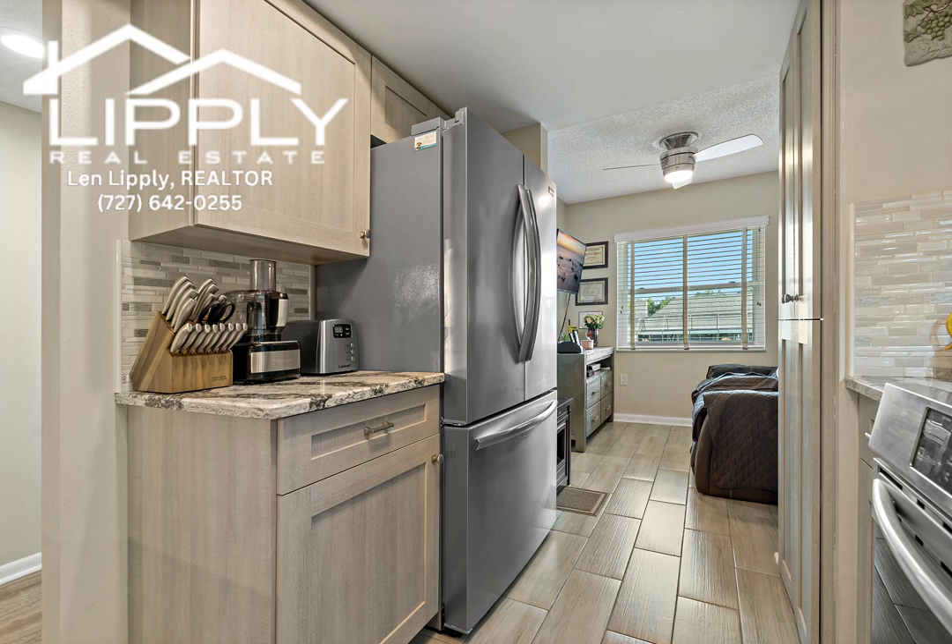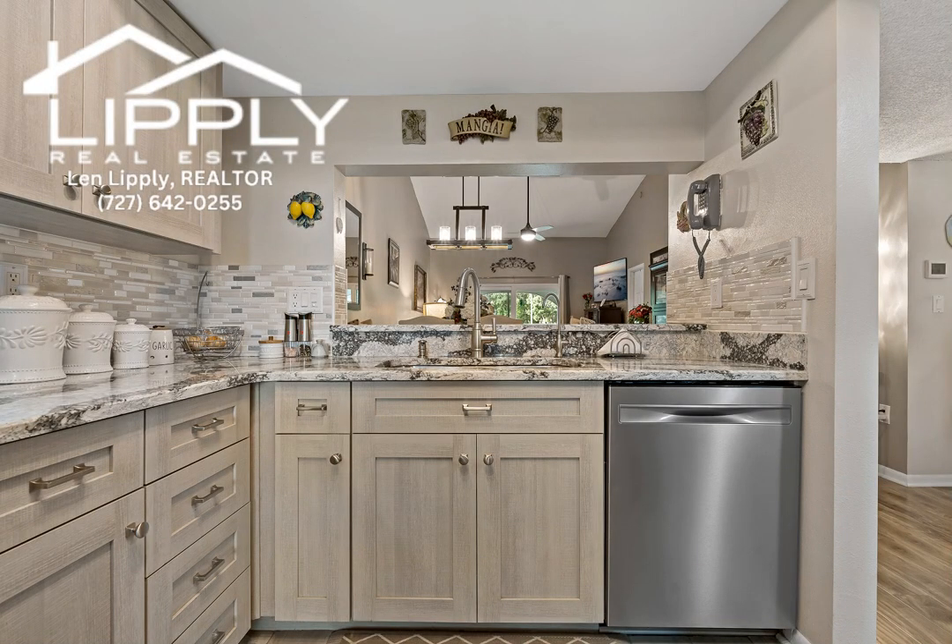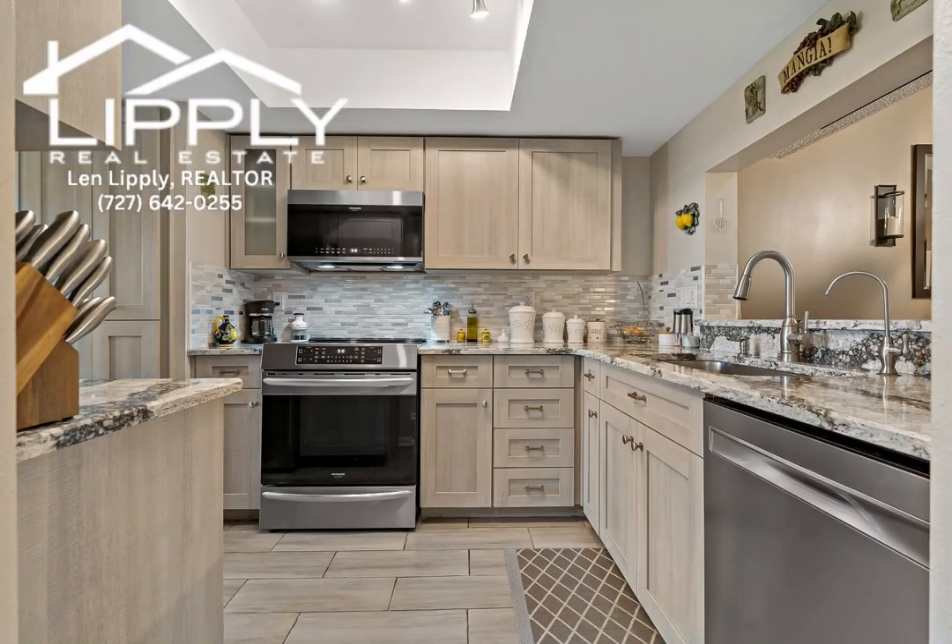So many updates including engineered wood flooring in the main living space, plank-style wood grain tiles in the kitchen, bathrooms, den, and walkway, and custom kitchen cabinetry.